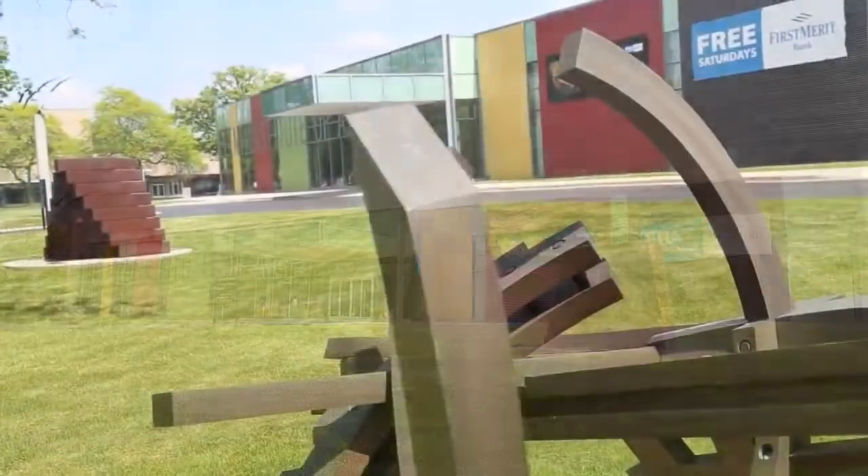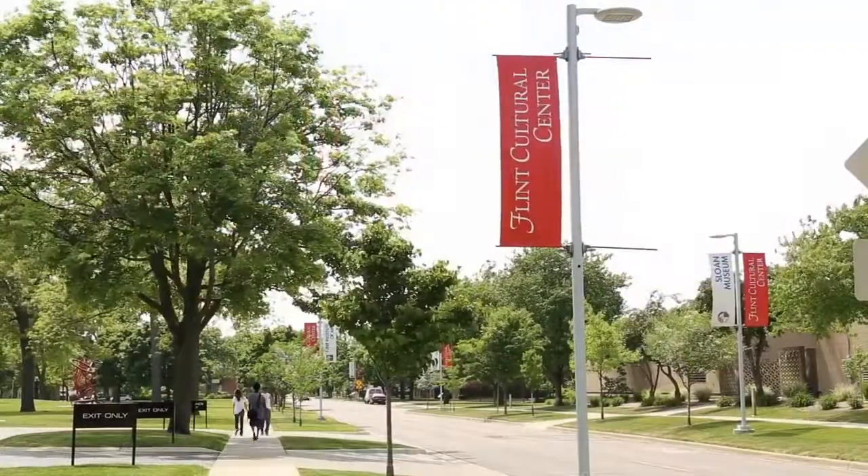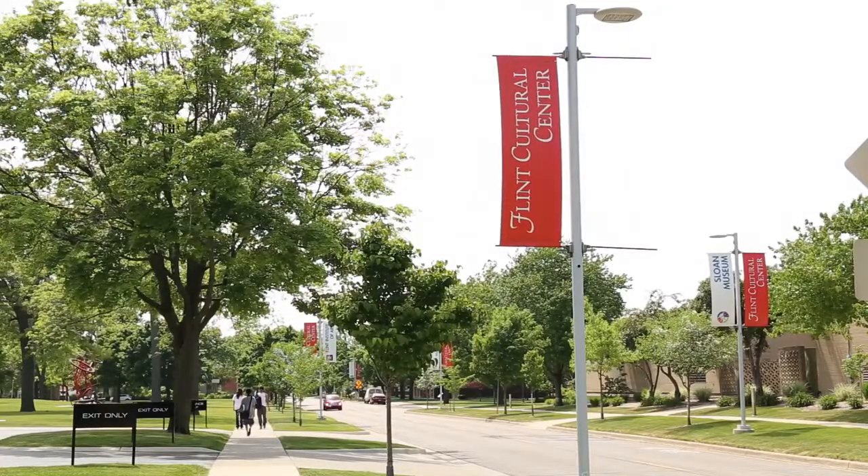Welcome to the Flint Institute of Arts. We are looking forward to seeing you at the museum. This video will help you gear up and get ready.